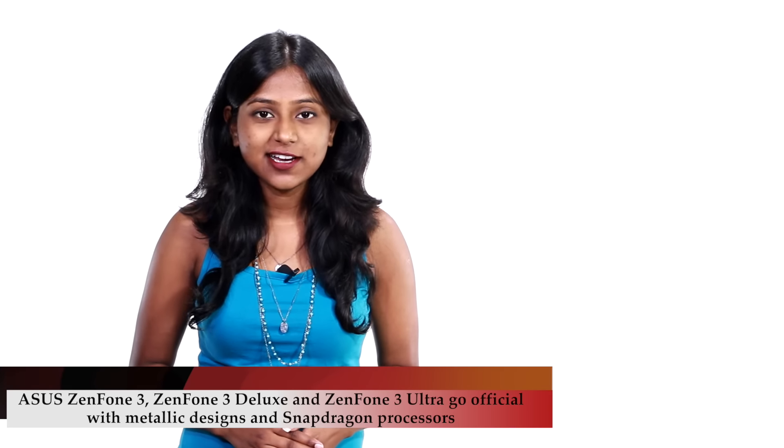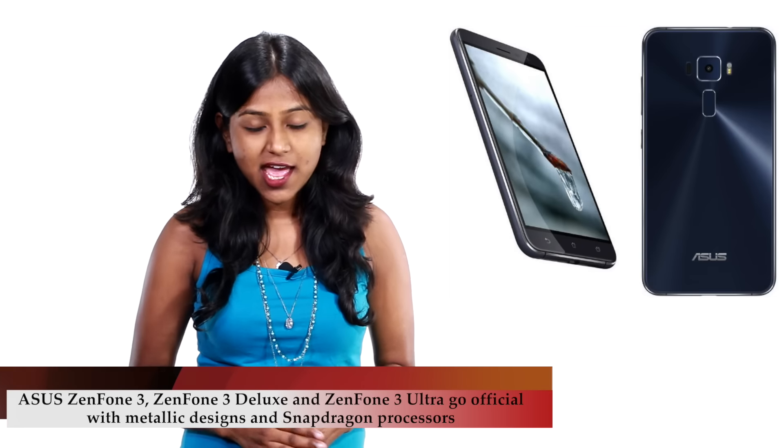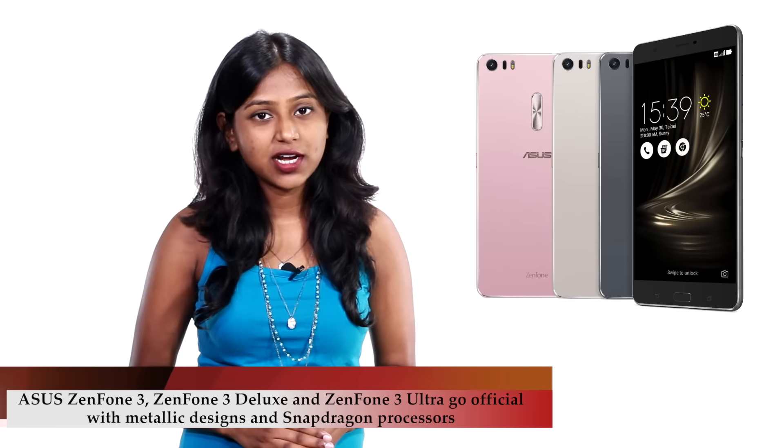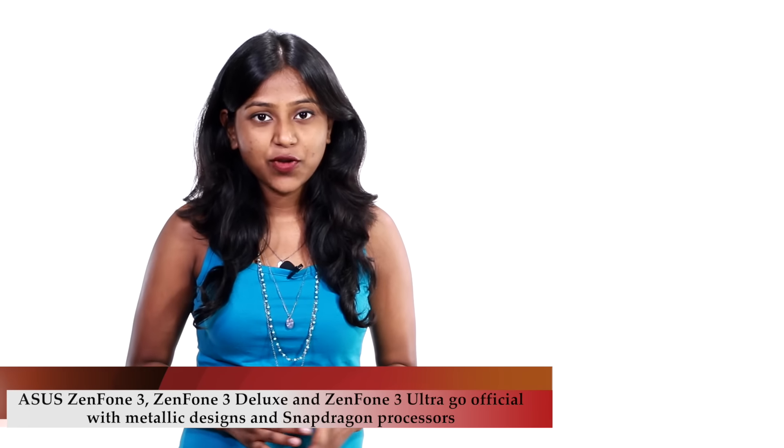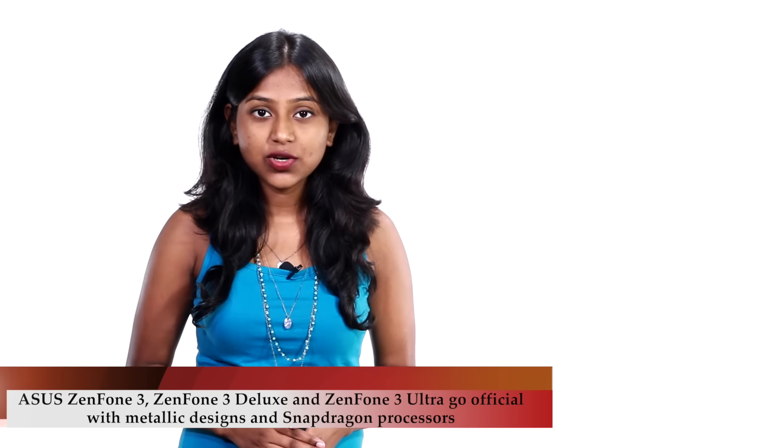At Computex 2016, Asus launched the new Zenfone 3, Zenfone 3 Deluxe, and Zenfone 3 Ultra. All the smartphones sport premium full metal bodies, Snapdragon processors, and run Android Marshmallow.